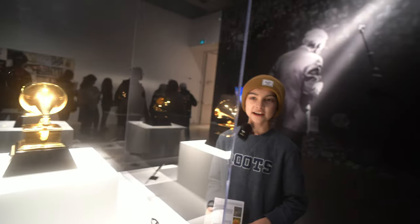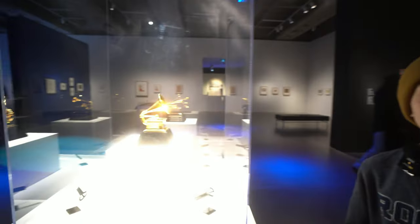You never see actual Grammys like in a case — I only see them on TV. I just realized now that a Grammy is a record player; I didn't know that.